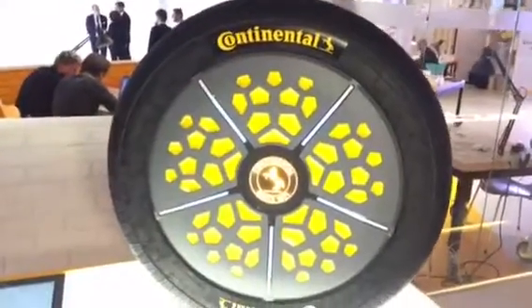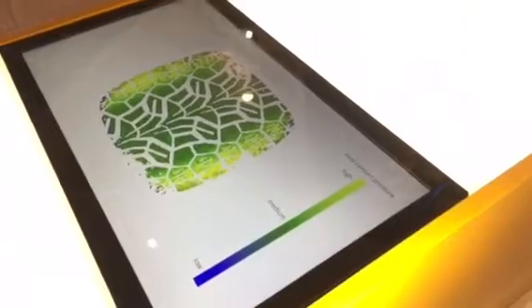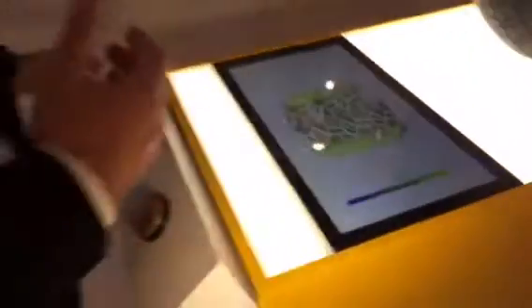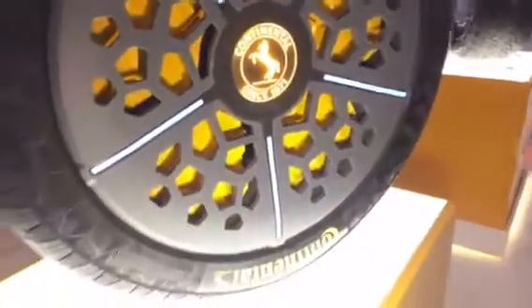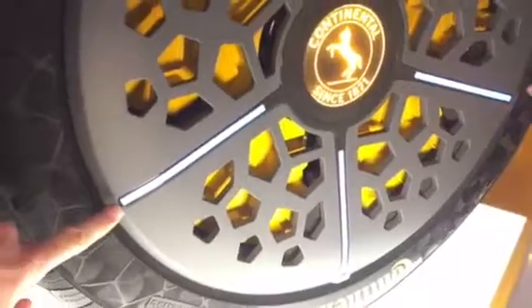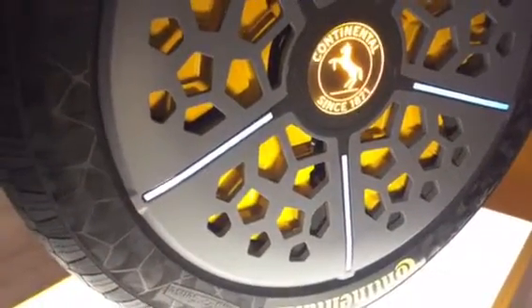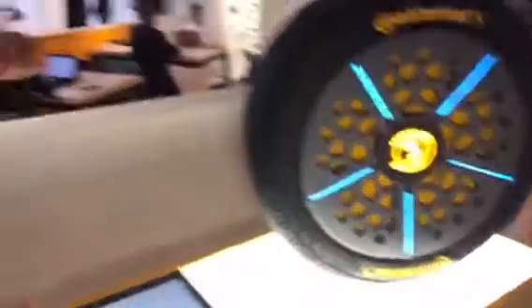We call it Continental Adapt. And why adapt? Because it changes over time adapting to driving conditions which you prefer. For instance, starting with the first one, which is the economy mode. So you're driving on an interstate, you see that the rim is getting a bit smaller and the inflation pressure is quite high — you see it on the blue bars. Inflation pressure is up, which helps that the tire does not deflect, does not consume that much energy, and therefore has very, very good rolling resistance.